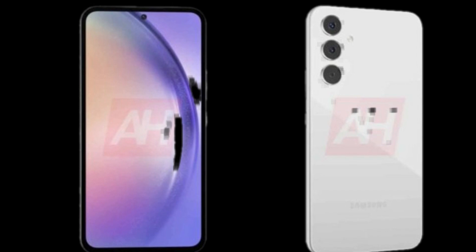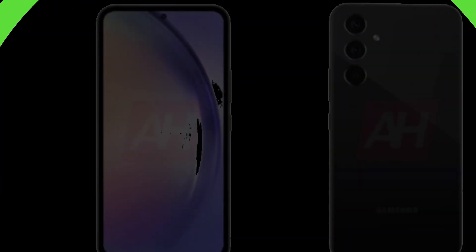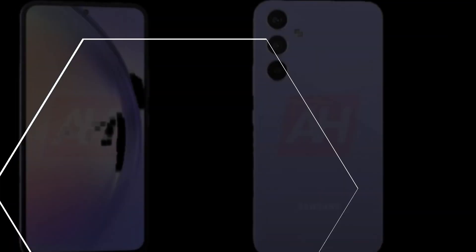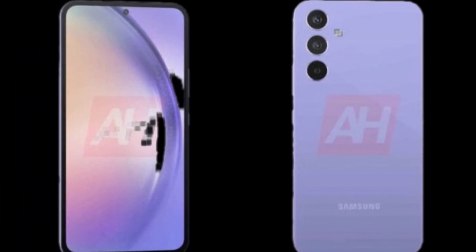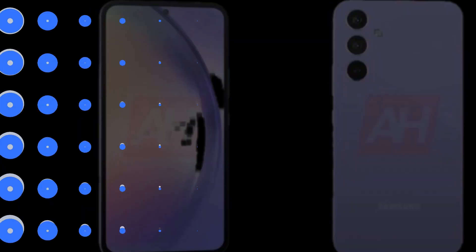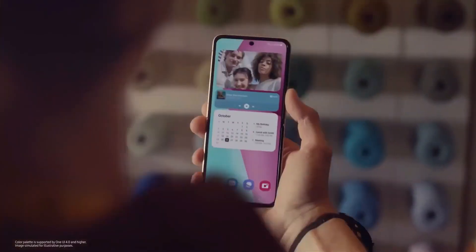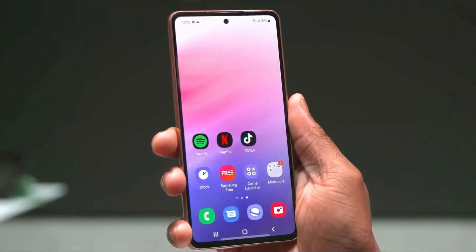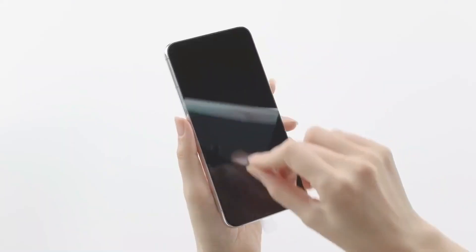Samsung Galaxy A54 is set to arrive in the first quarter of 2023 with a bunch of other A series smartphones, including Galaxy A14, Galaxy A24, and Galaxy A34. Reports suggest there won't be a Galaxy A70 for this year, so the Galaxy A54 will debut as the most premium model in the series.